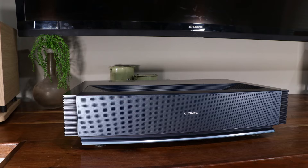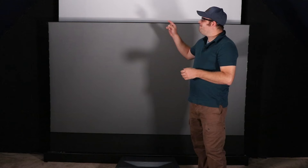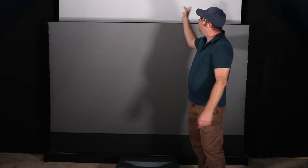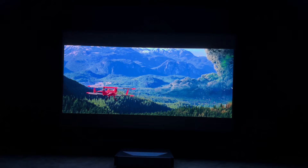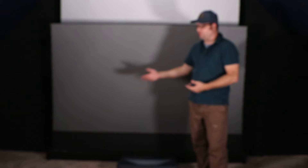I honestly have a dilemma now that I've reviewed this Vivid Storm screen and this Ultimia ultra short throw projector. I just built this theater room — I just put a false wall up and it's not even finished yet. Now that I've seen what this projector on this screen is capable of, I'm seriously considering tearing all this down and creating a custom cabinet just for the screen, the projector, and the center channel speaker. What do you guys think I should do? Let me know what you would do if you had this in your setup. All right guys, this is Toys Do Audio — I'm out.